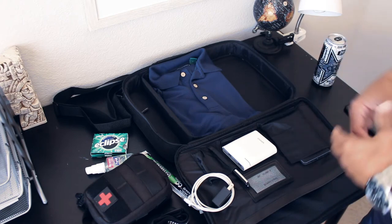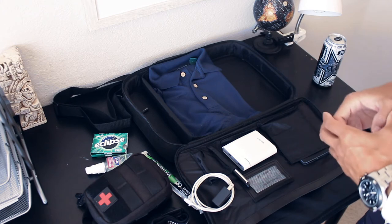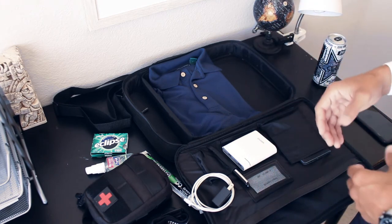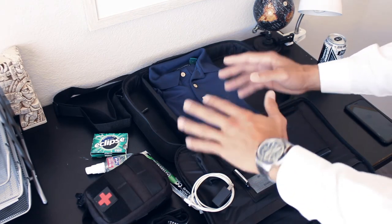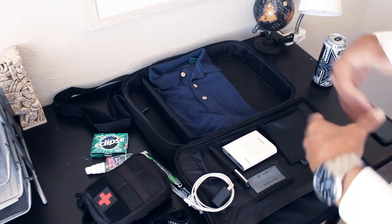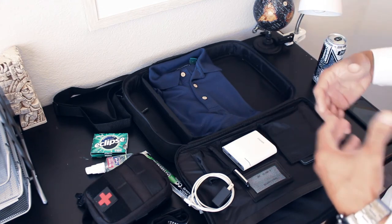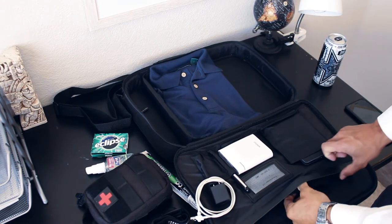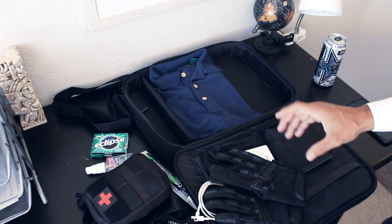Another idea I've been doing more and more is carrying an extra shirt with me whenever I'm working, whether it's this sort of environment or any other. If my principal decides they want to stop somewhere on the way home or go to dinner and the setting is a little bit less formal, this allows me to still blend into that environment. Also, if throughout the day I spill something, or I find myself running around and sweating, this allows me to change and still maintain that professional appearance.